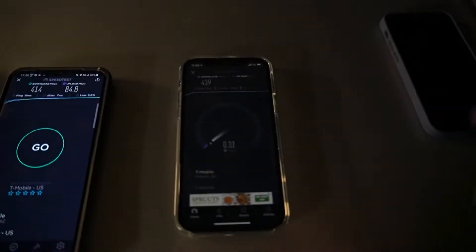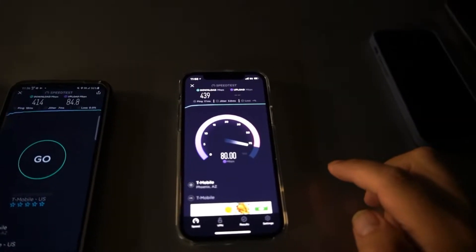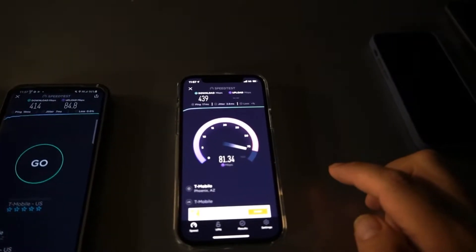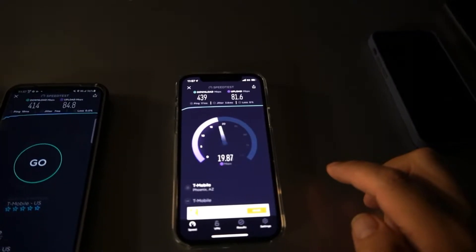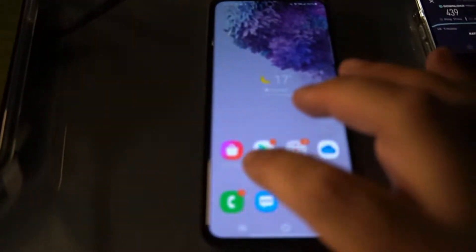On the iPhone 12 we're looking at 439 down and 81.6 on the upload. Now let's show you guys what our bandwidth connections are on the S20 Plus.